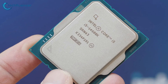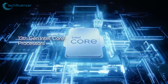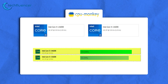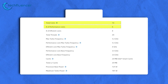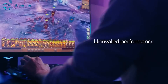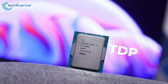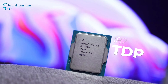The i5-14600K is Intel's refresh of the i5 from the Raptor Lake lineup. While it may not totally reinvent the wheel, it does bring some significant improvements over its predecessor. With 14 cores comprising 6 performance cores and 8 efficiency cores and a hefty 20-thread count, this processor is set for impressive multi-core performance. However, it comes with a substantial 181W TDP, indicating it's not frugal when it comes to power.